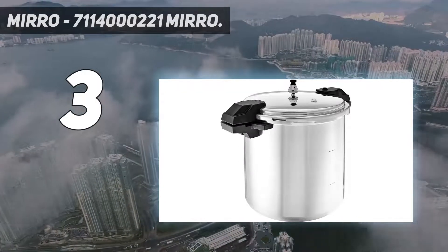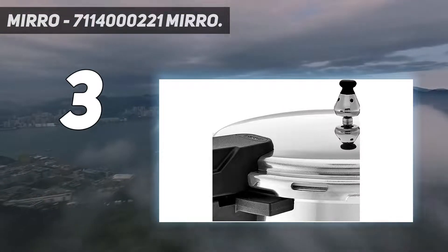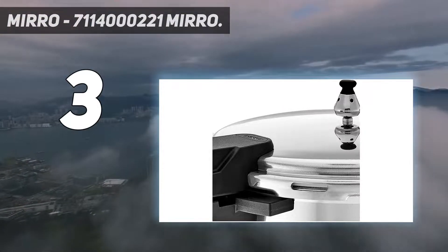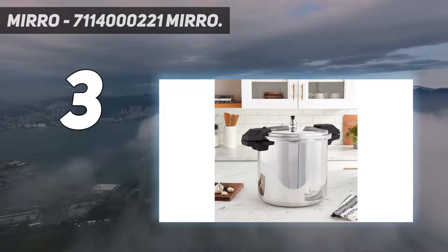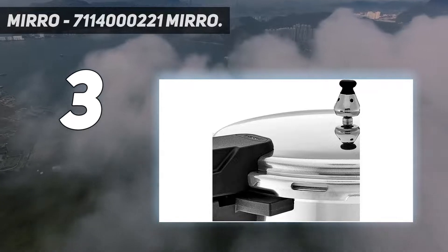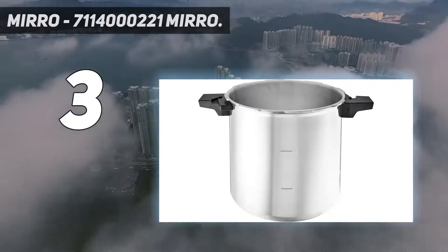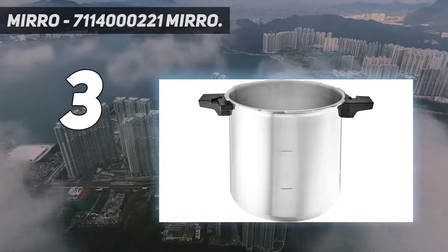The body is made of aluminum and is relatively heavier. Although it has a small holding capacity and isn't very fancy in comparison to other canners, price-wise it is quite affordable. For anyone who is not very fond of cooking and wants to invest less, the Miro 92122A would be an excellent choice.